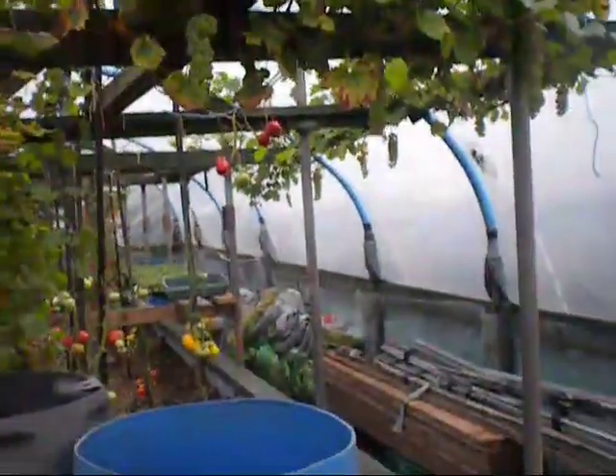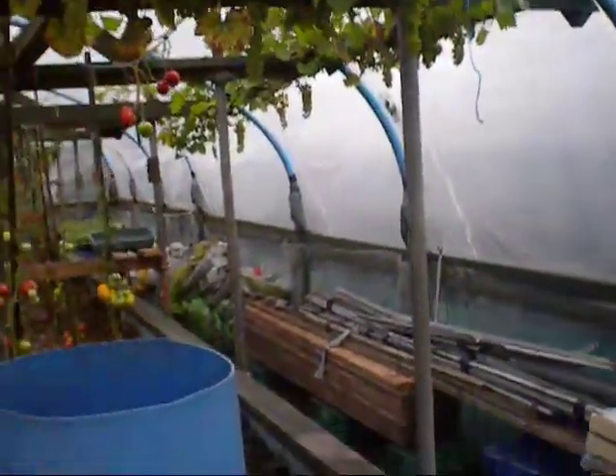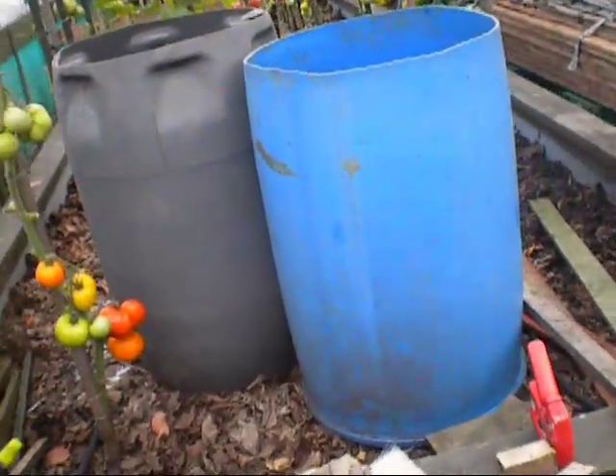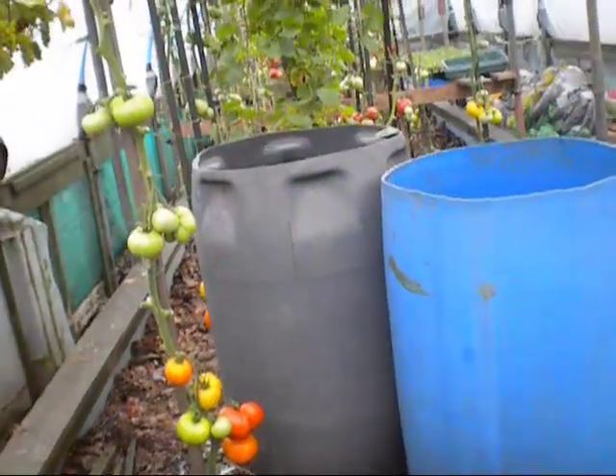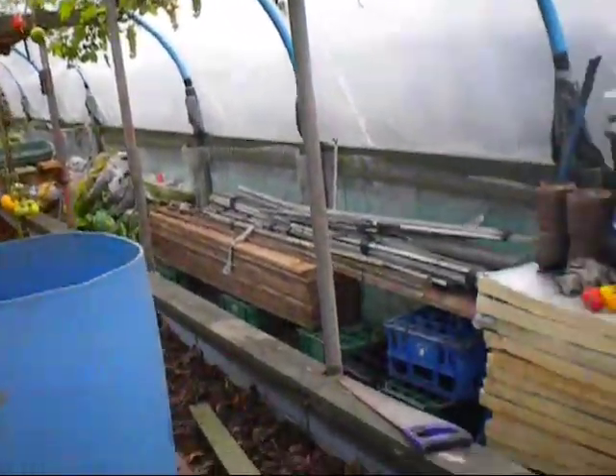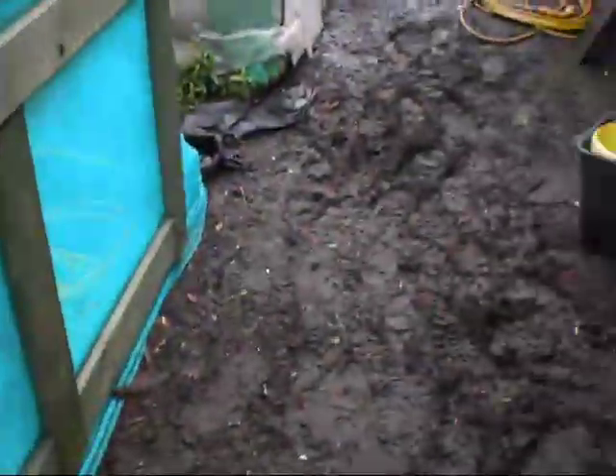There's stacks of grapes on the top here — absolutely hundreds of bunches. I think what I'm going to do next year, because there's not a lot going to get used, I'm going to make some wine. I'm going to look for a good recipe, take the bunches down, squash them and try and get a few bottles of wine out of them. I think that'll make an excellent finish to the end of the year.